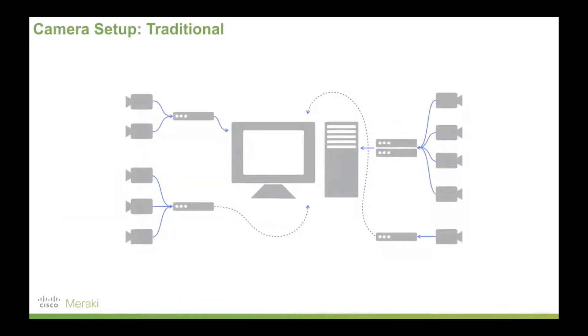To understand the value Meraki smart cameras add, it's really important to understand how security cameras have evolved over time. They've typically evolved with cameras out on the edge of the network, feeding back into either a switch or some kind of networking device, and then into a desktop computer or workstation monitored by security personnel. It's quite a clunky setup — hard to scale, hard to monitor, hard to maintain. If you've got multiple sites geographically quite distant apart with multiple cameras, it can get really unwieldy really quickly.